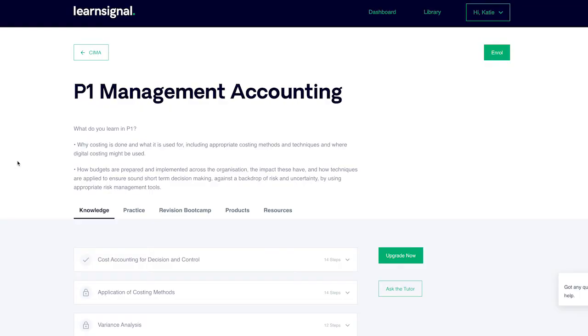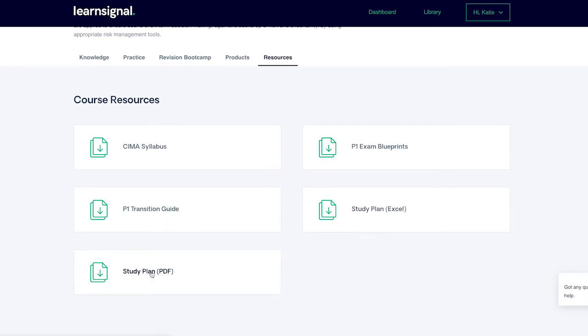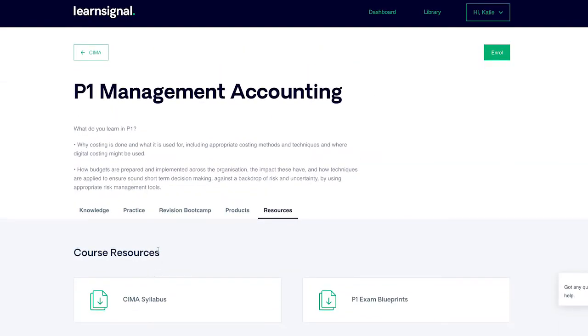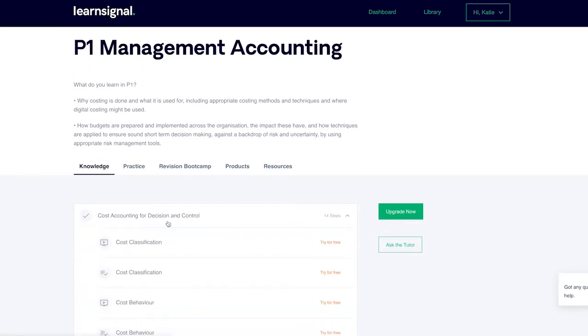To pass your exam in the simplest, most effective way possible, follow these five steps to success. Step 1: download your free interactive study plan to guide you through your studies. Step 2: access your first lecture, review the downloadable notes and take the quiz to check your progress.